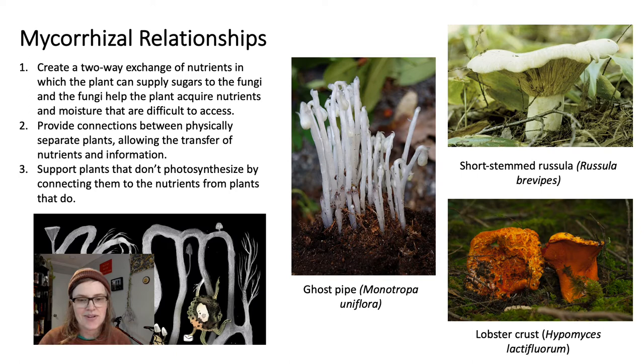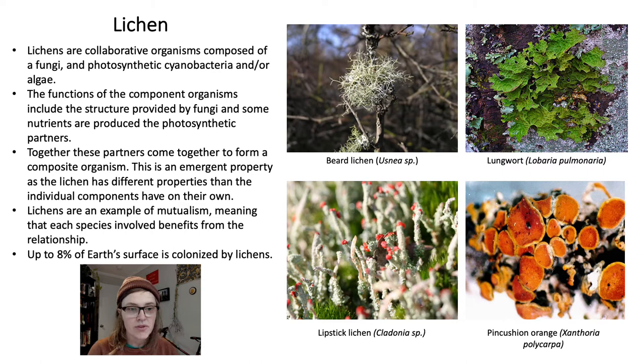Lichens are collaborative organisms composed of a fungi, a photosynthetic cyanobacteria, and/or an algae. There are also studies ongoing looking into how the suite of bacteria in lichen support these amazing formations. The functions of each component organism include structure provided by fungi, as well as provision of nutrients by the photosynthetic partners. Together, all these partners come together to form a composite organism — this is an emergent property, because the lichen as a whole has different properties than each of the components on their own. Lichens are also an awesome example of mutualism, meaning that each species involved benefits from the relationship.